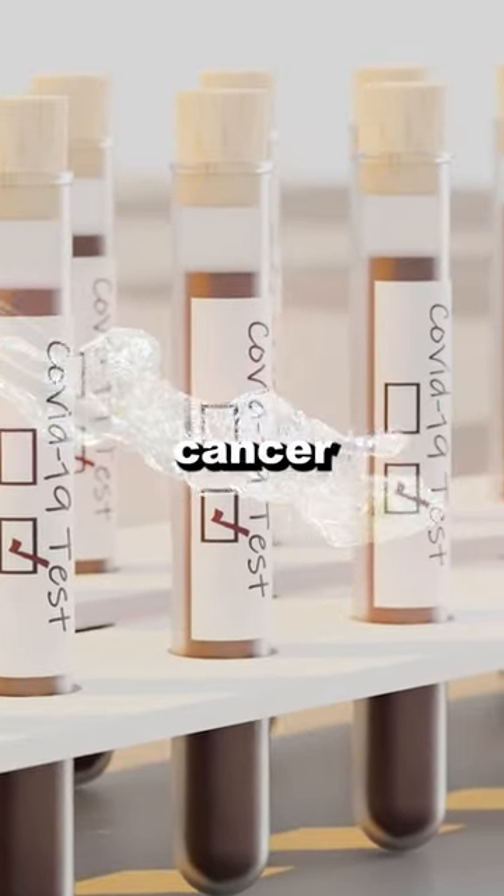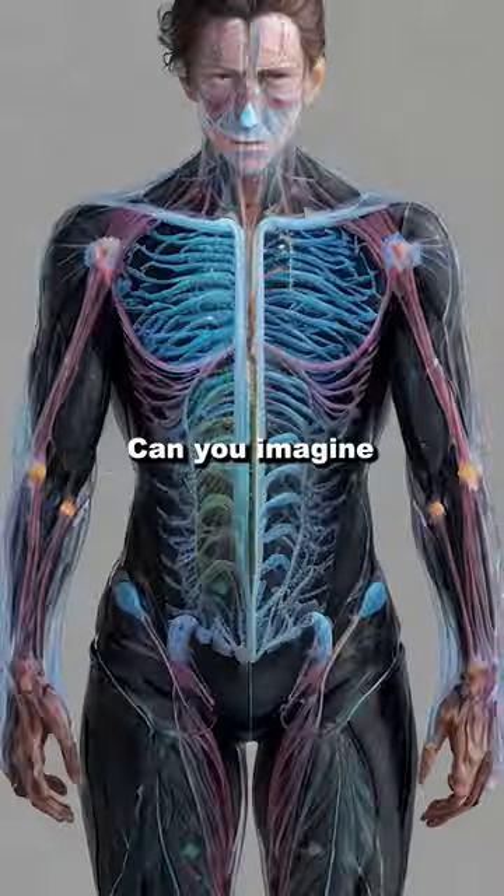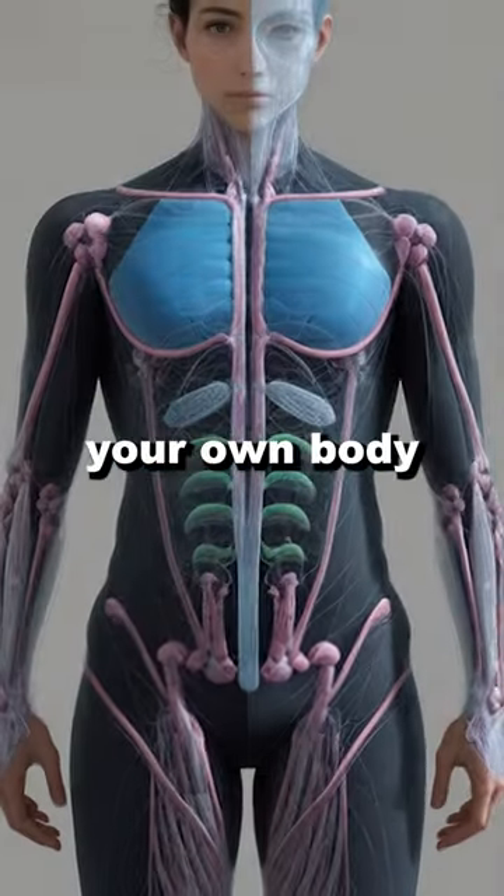The research will further improve cancer drug testing, brain mapping, and mapping of blood networks. Can you imagine a future where even your own body is transparent?